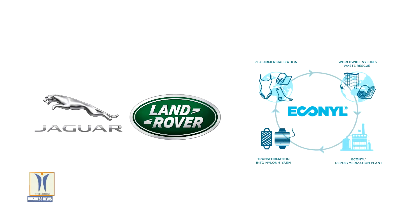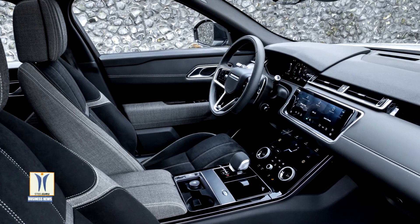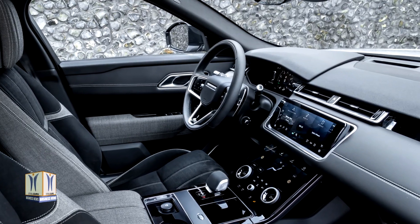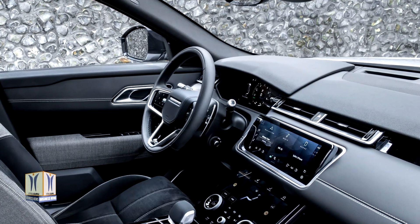Jaguar Land Rover is working with Econel Nylon to develop high-quality interiors made from ocean and landfill waste. Next-generation Jaguar and Land Rover models will feature floor mats and trims made with Econel fiber from recycled industrial plastic, fabric offcuts from clothing manufacturers, fishing nets from the farming industry, and those abandoned in the ocean, known as ghost nets.